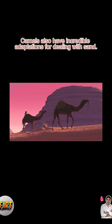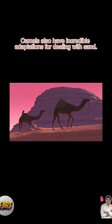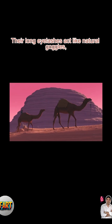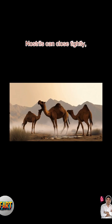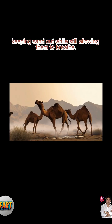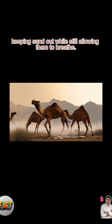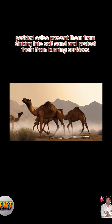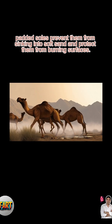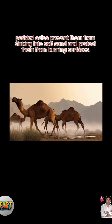Camels also have incredible adaptations for dealing with sand. Their long eyelashes act like natural goggles, protecting their eyes during sandstorms. Nostrils can close tightly, keeping sand out while still allowing them to breathe. Even their feet are special — wide, padded soles prevent them from sinking into soft sand and protect them from burning surfaces.